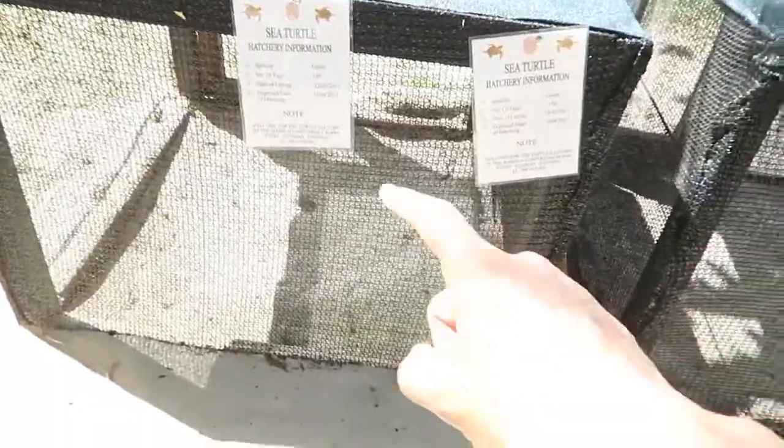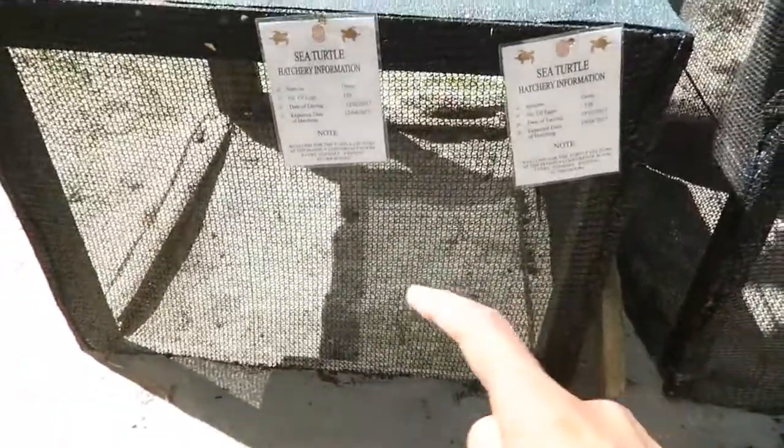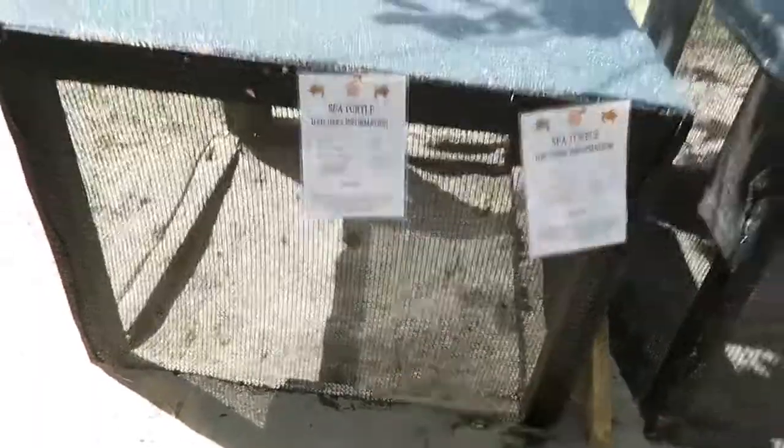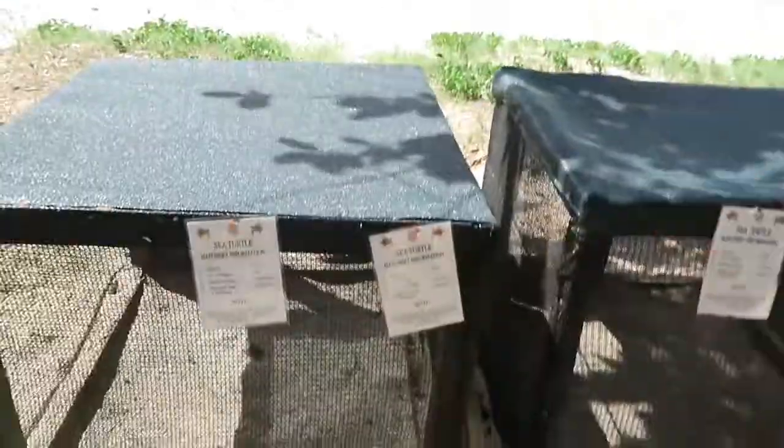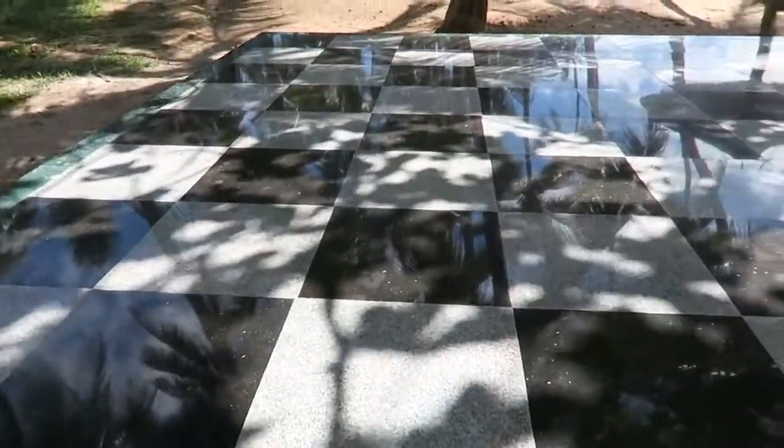There's another cool thing about Serena — they have a turtle hatchery. If you're lucky enough and come on a good day, you can experience turtle hatching right by the beach. So that's super cool. In here they have all the eggs, and once they hatch they release them to the ocean and everybody gets to experience it. I think this is the coolest thing I have ever seen.